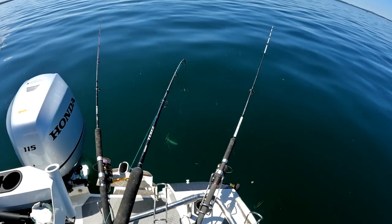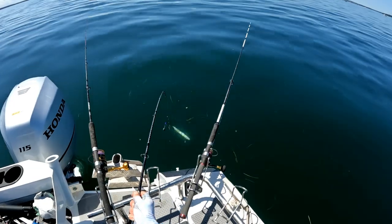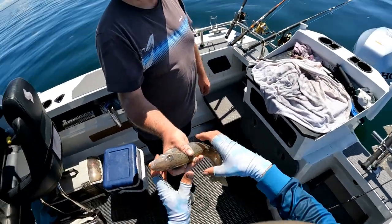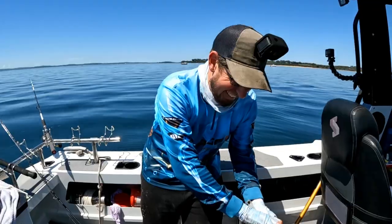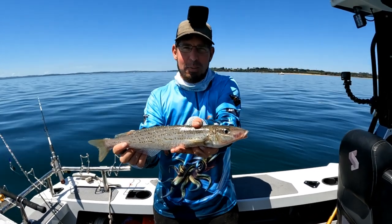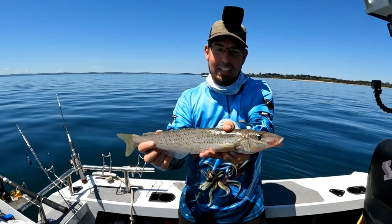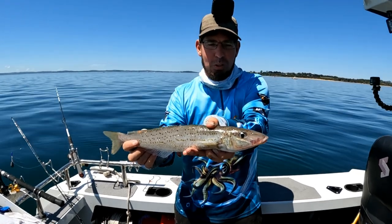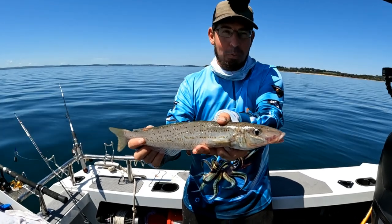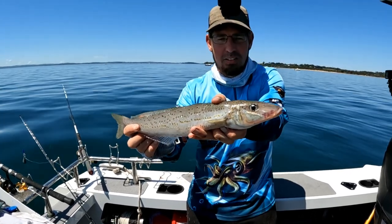That's a big whiting, Darren — it's huge! It's on a snelled rig. So when you're targeting snapper and your rod absolutely buckles, it might actually be a big whiting. That's a 40-plus centimetre whiting — perfect eating and a pretty typical size for Western Port. What's really interesting is it took a size 5-0 hook. Big whiting, pretty ravenous, and it took a big strip of squid on a big hook. That is a big whiting and we're pretty damn happy about that.